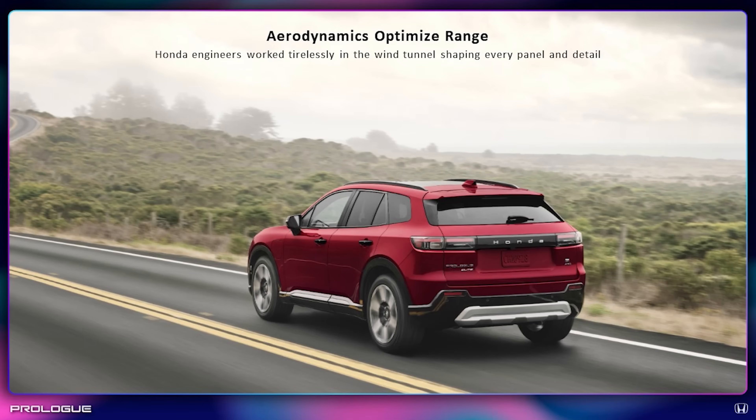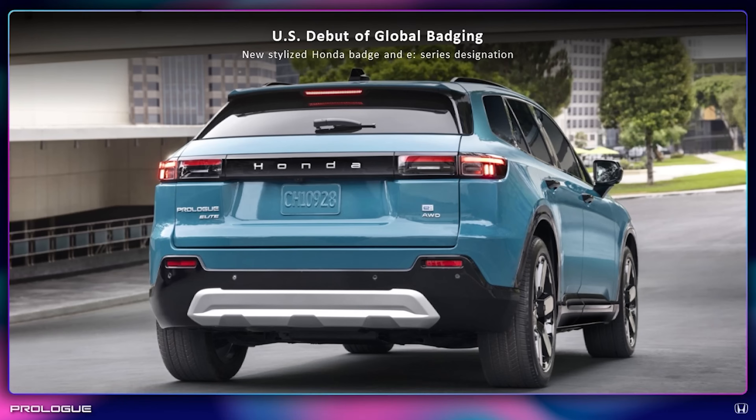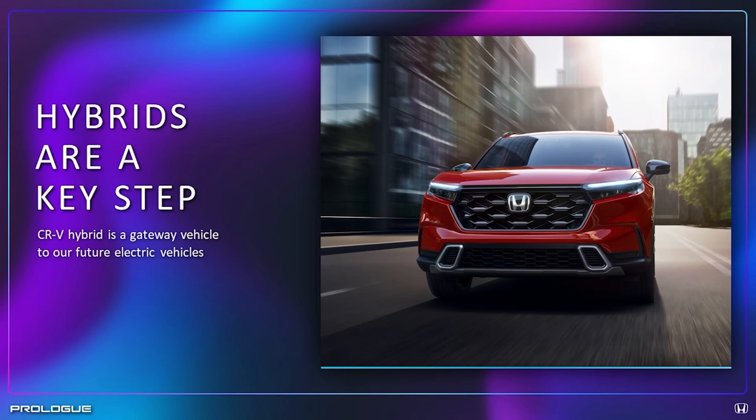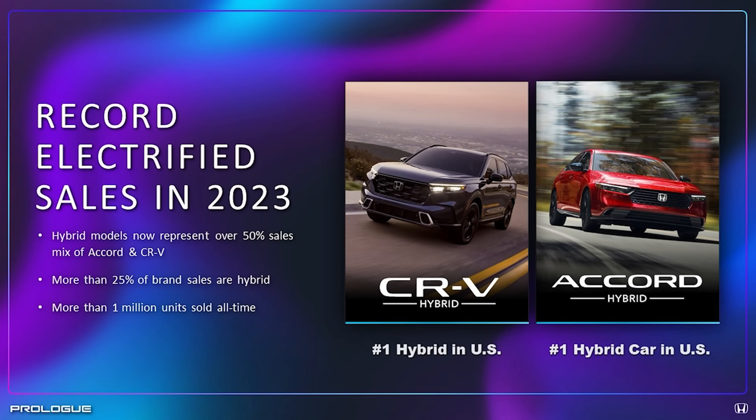Why go front-wheel drive? Most vehicles in this class are rear-wheel drive based. What we prioritized was ease of transition from our current hybrid owners to the EV. We really wanted a more front-biased design so that it's a familiar handling trait for them.